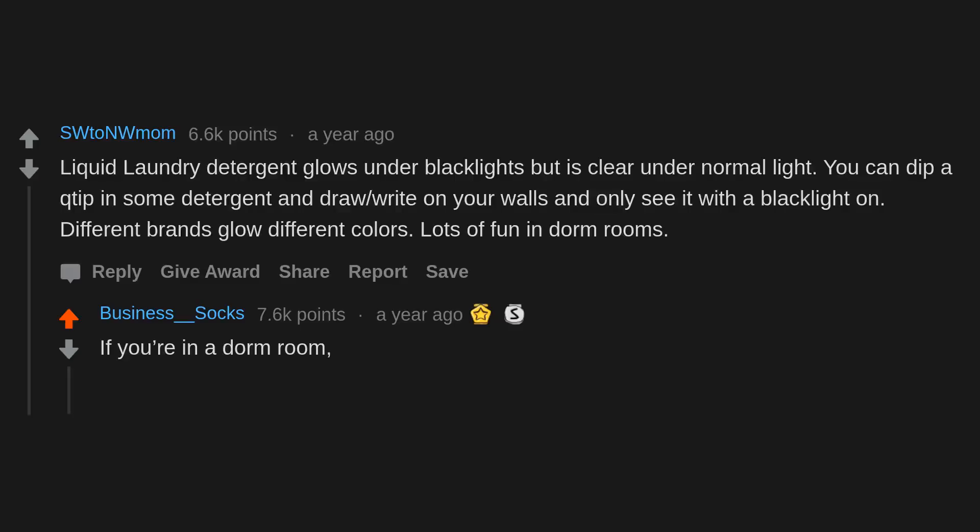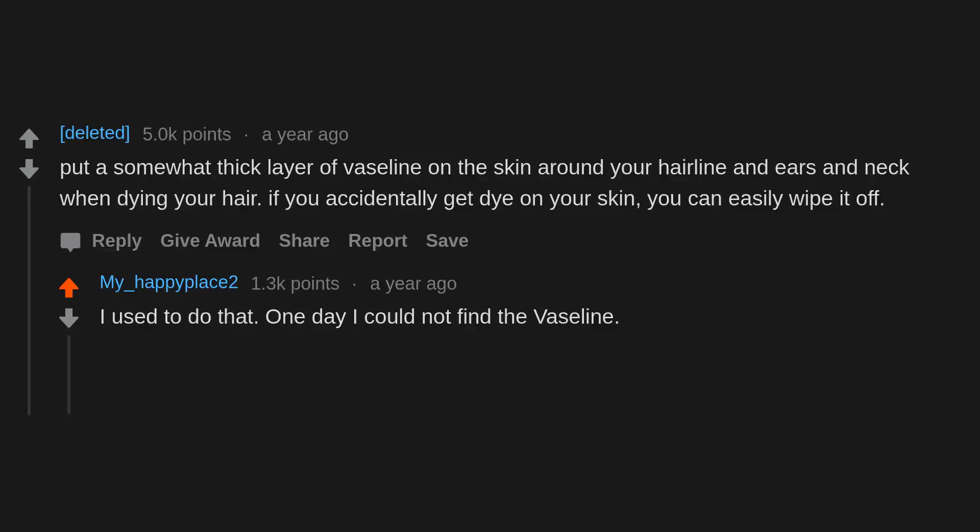Put a somewhat thick layer of Vaseline on the skin around your hairline, ears, and neck when dyeing your hair. If you accidentally get dye on your skin, you can easily wipe it off. One day I couldn't find the Vaseline, so I used olive oil instead — it worked great.